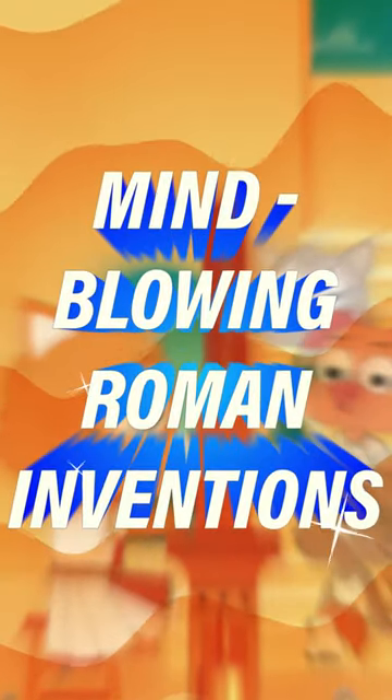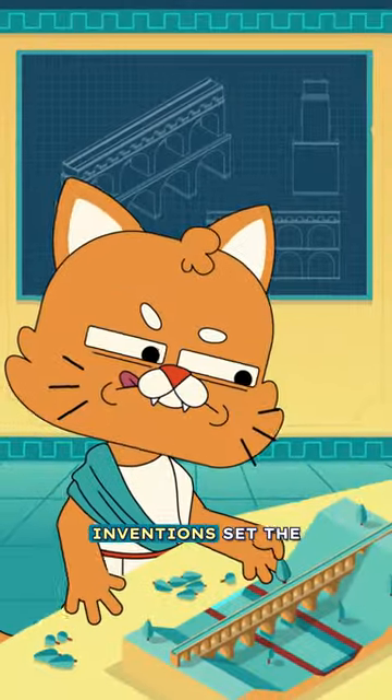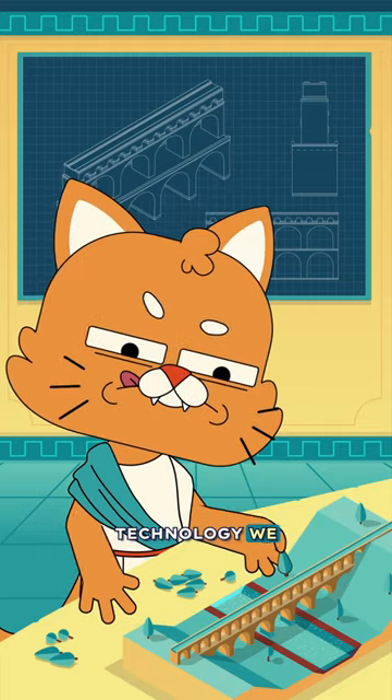Discover these mind-blowing Roman inventions. Many Roman inventions set the basics for the technology we still use today.